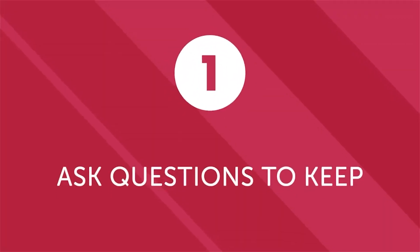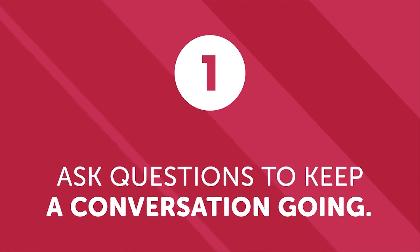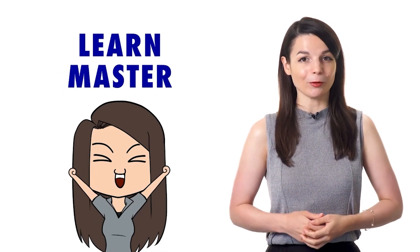First, ask questions to keep a conversation going. For beginners and even more advanced speakers, the key is to ask questions to keep a conversation going. They can't be just random questions or else you may confuse the listener. But by memorizing a few key questions and the appropriate time to use them, you can easily carry a conversation with minimal vocabulary or experience. The more conversations you have, the quicker you will learn and master the language.